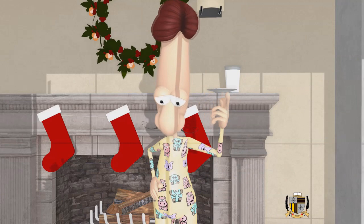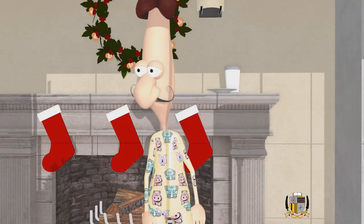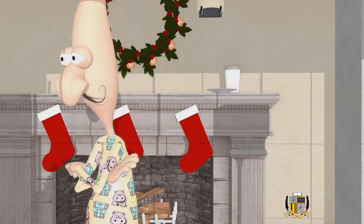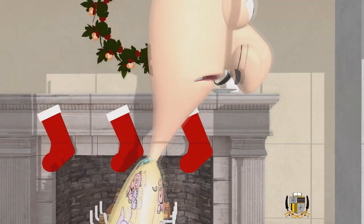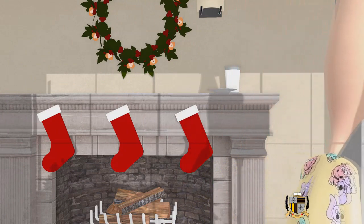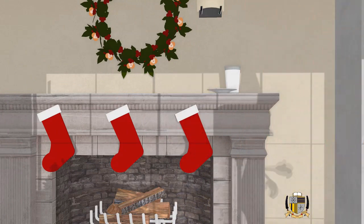Instead of eating the three cookies he had left for Santa Claus, Santa Claus added more cookies to the plate. How many cookies did Santa add to the original three that were on the plate the night before? Stay tuned, we're going to look deeper into this problem.